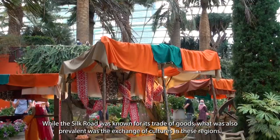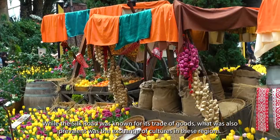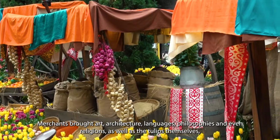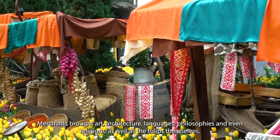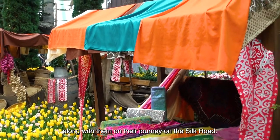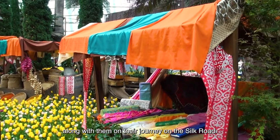While the Silk Road was known for its trade of goods, what was also prevalent was the exchange of cultures in these regions. Merchants brought art, architecture, languages, philosophies, and even religions, as well as the tulips themselves, along with them on their journey on the Silk Road.